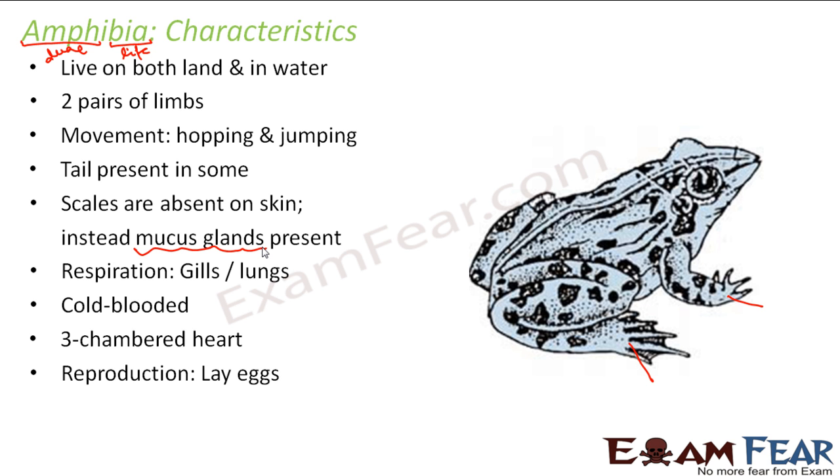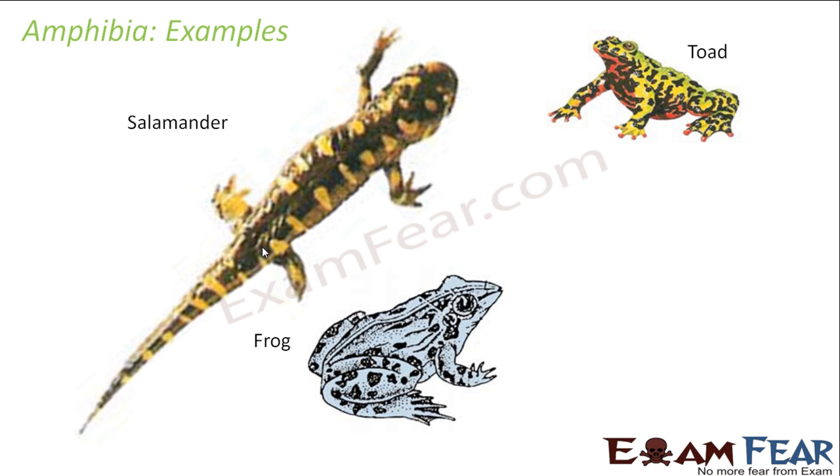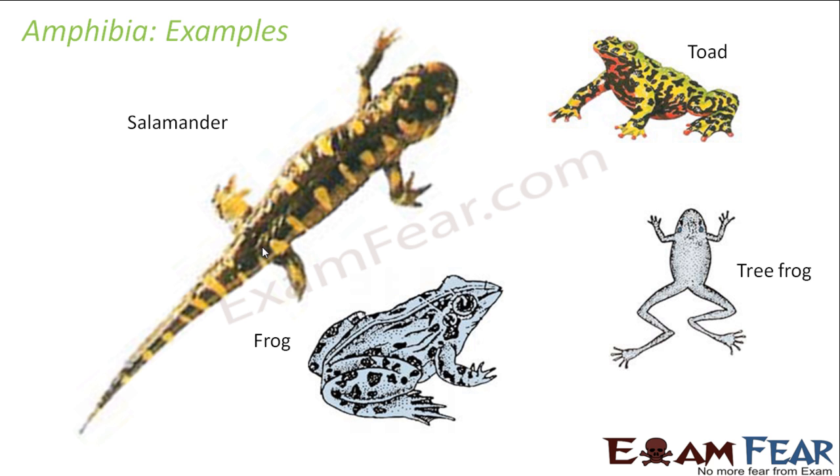Regarding reproduction, they are oviparous — that is, they lay eggs and do not directly give birth to their young ones. Some examples of Amphibia are salamander, frog, toad, and tree frog. You can see these organisms both on land as well as in water.